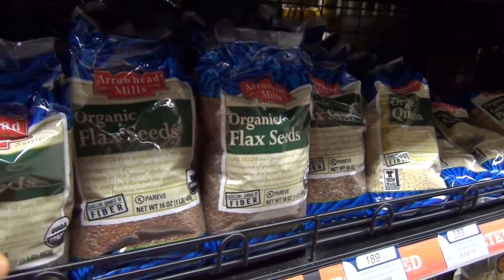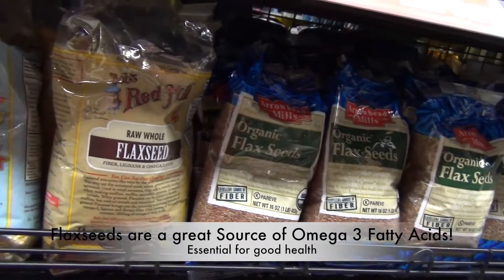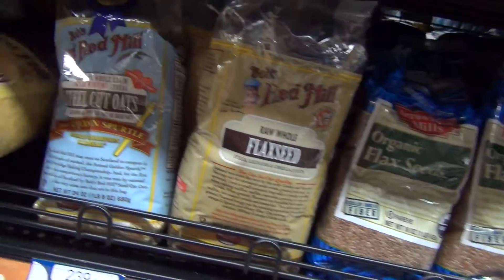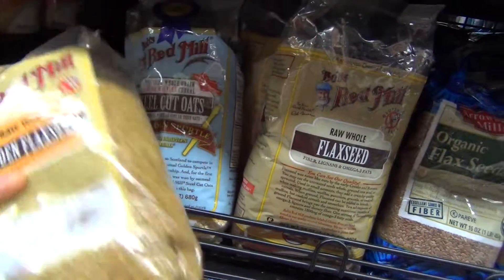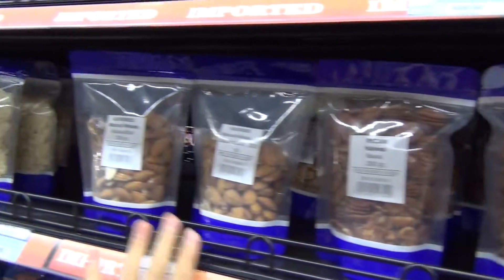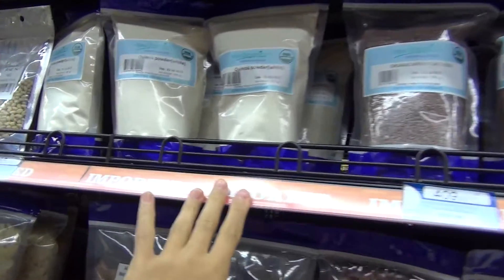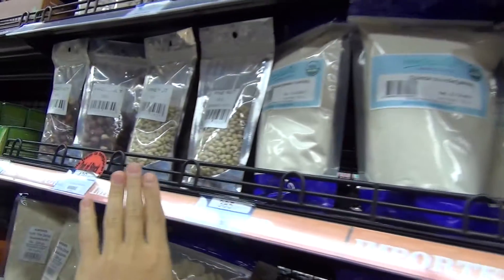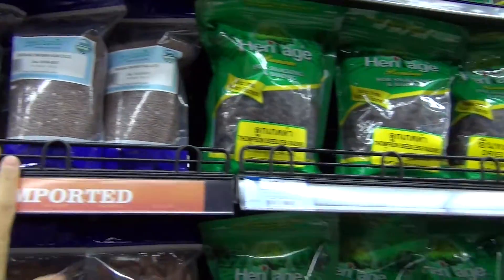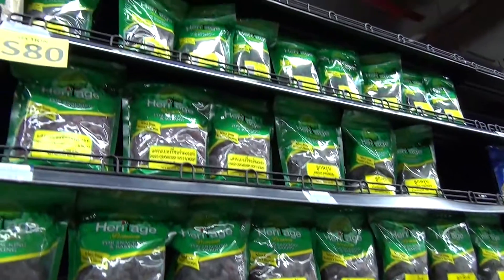They have the brown flax seeds and the golden ones. There are peking nuts, almonds, all sorts of powders like quinoa powder, pine nuts, and hazelnuts, as well as flax seeds again and dried fruits. So there's a lot of variety to choose from.